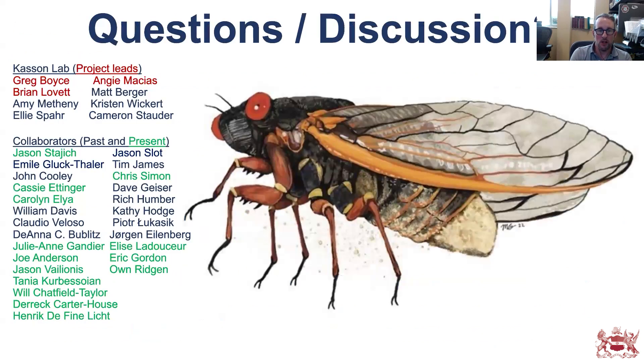With that, I'll say thank you to the Linnean Society of London for inviting me to give this talk, and I'll take any questions you have. Thanks so much.